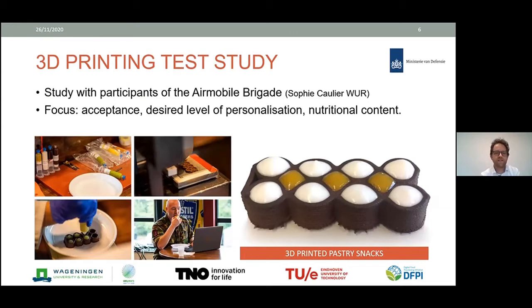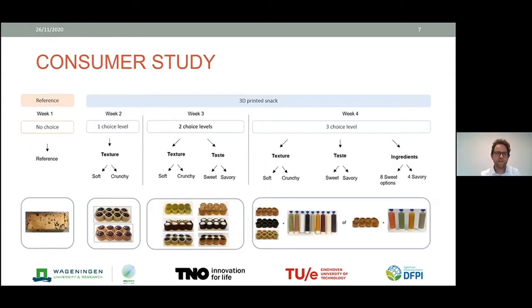We also did a test study on the acceptance of 3D food printing in the army, conducted by Wageningen University's Sophie Collier. The focus was: are people in the army accepting 3D food printing, what is the desired level of personalization, and what should the nutritional content be? We focused on 3D printed pastry chef snacks consisting of dough and two types of filling. In the first week, participants tasted a reference biscuit; in the second week, they chose a texture — either soft like cake or crunchy like a cookie.